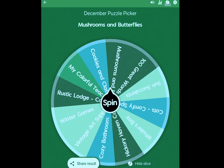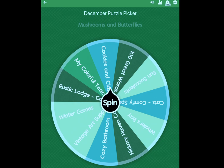I'm going to hide the slice like I showed you before — mushrooms and butterflies — hiding the slice now. That will take it off for the next time I spin the wheel.